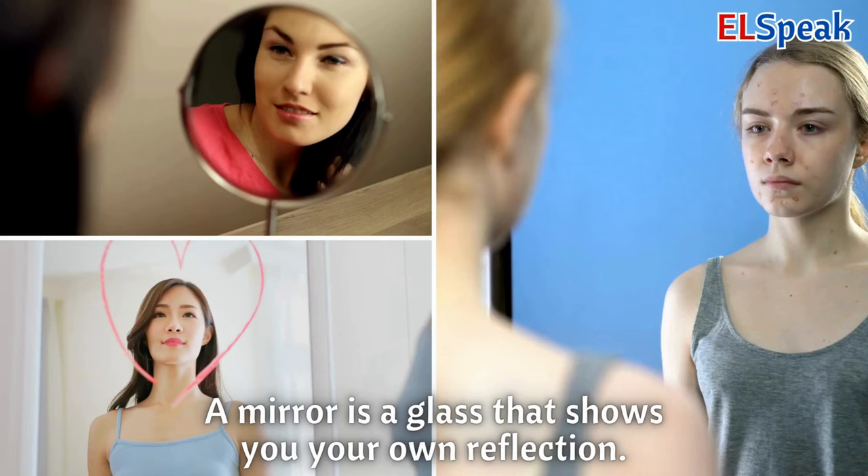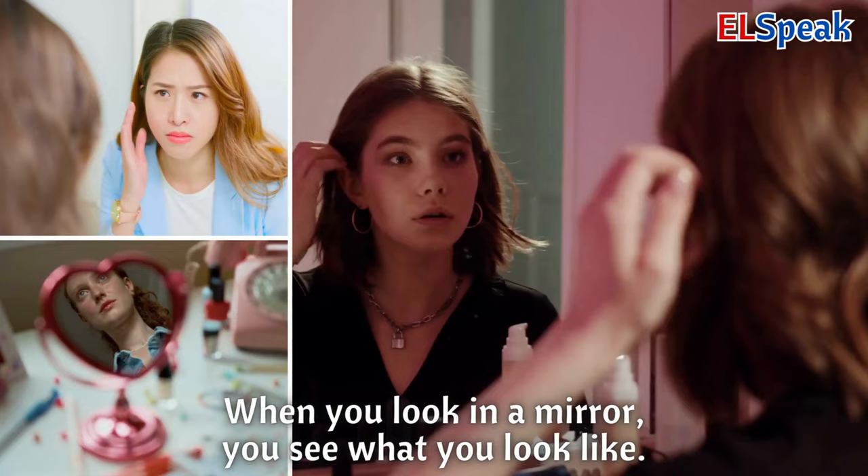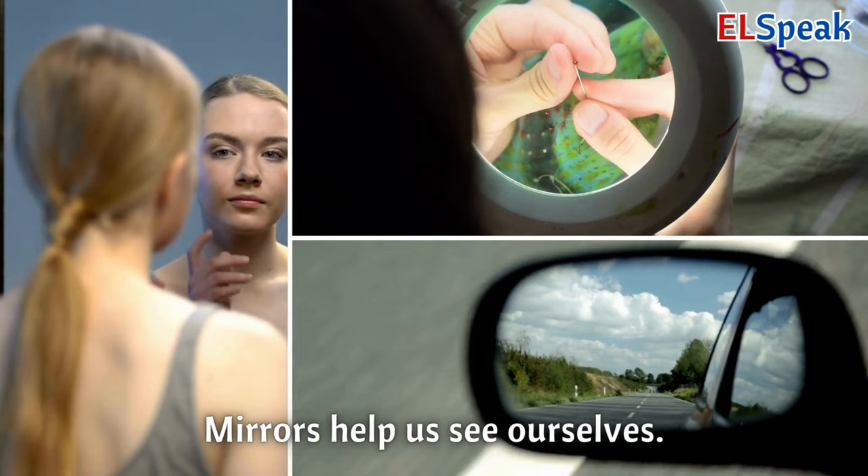Mirror. A mirror is a glass that shows you your own reflection. When you look in a mirror, you see what you look like. Mirrors help us see ourselves.